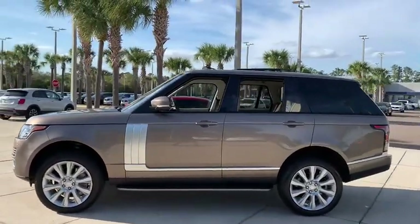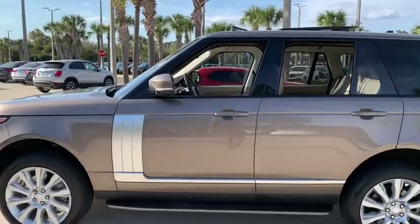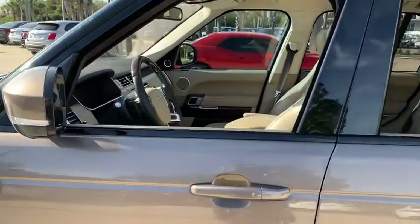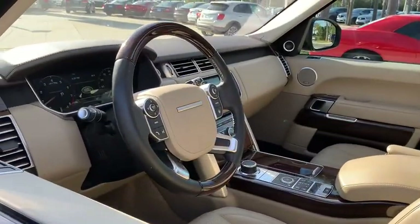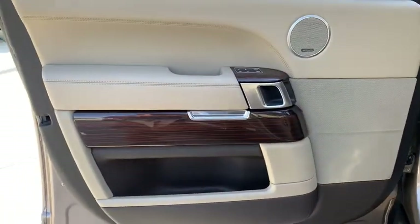Here are some of this vehicle's great options: backup camera, navigation system, steering wheel audio controls, power passenger seat, power liftgate, traction control, stability control, keyless entry, anti-lock braking system, Bluetooth.